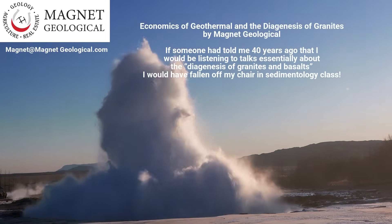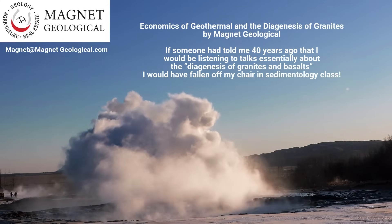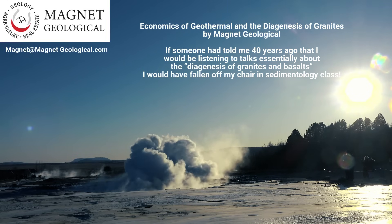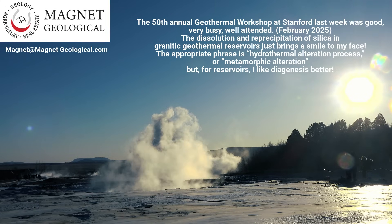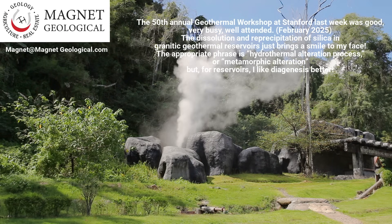If someone had told me 40 years ago that I would be listening to talks essentially about the diagenesis of granites and basalts, I would have fallen off my chair in sedimentology class. The 50th annual geothermal workshop at Stanford last week was good, very busy, and well attended. The dissolution and reprecipitation of silica in granitic geothermal reservoirs just brings a smile to my face.